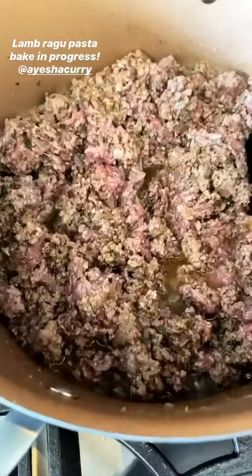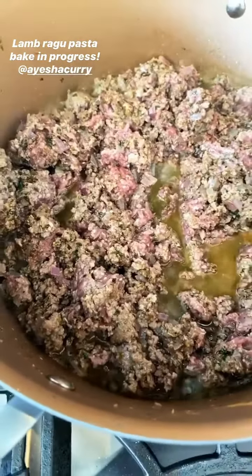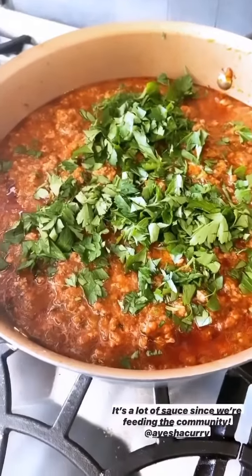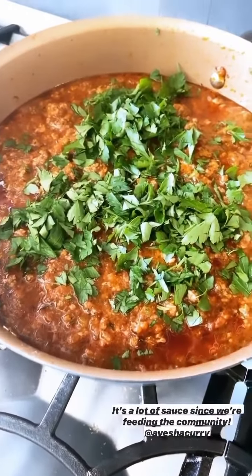I'm making lamb ragu, a salad, a little fruit salad as well — I'm going to share everything with you guys. Lamb, onions, garlic, Italian herbs, some secret spices in there, just simmering away, cooking this lamb to make the ragu. Oh my goodness, a huge 12-to-14-quart pot — it's a lot of sauce.